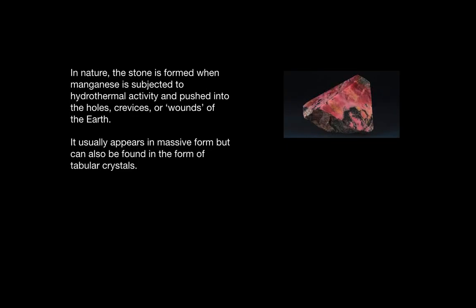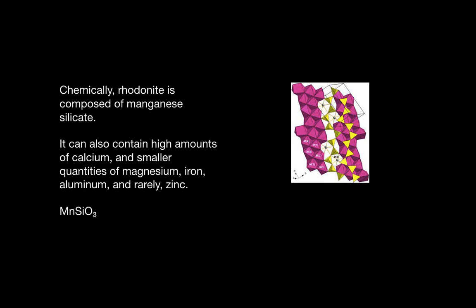In nature, Rhodonite is formed when manganese encounters hydrothermal activity and is pushed into the holes or wounds of the earth. It appears in large blocks but can also be found in tabular crystals. Rhodonite is composed of manganese silicate.